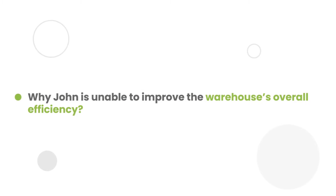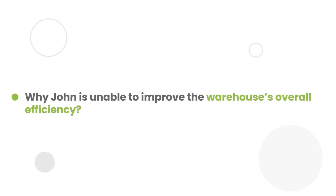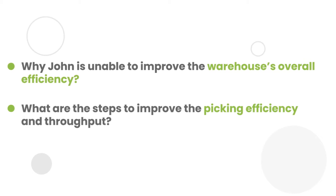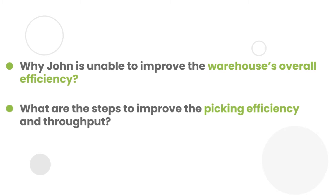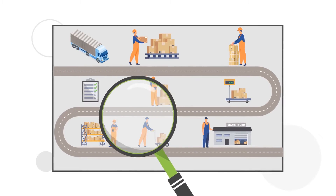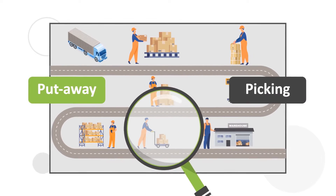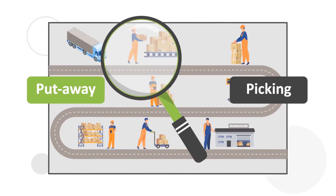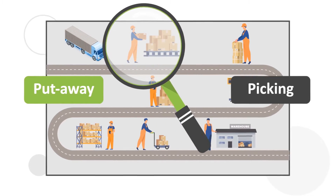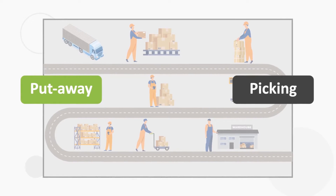Can you figure out why John is not able to improve the overall efficiency of the warehouse? Can you suggest what steps need to be taken to improve the picking efficiency and throughput? On careful analysis of the overall warehouse operations, John notices that there is a direct link between optimal put-away and picking. All this while, John was trying to optimize the picking process, whereas the put-away process was not given due importance.